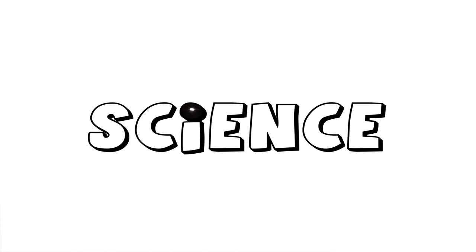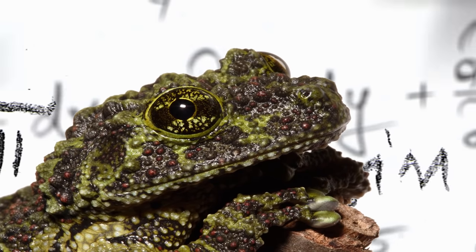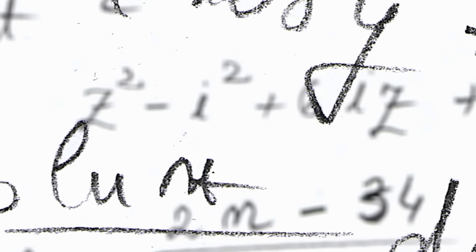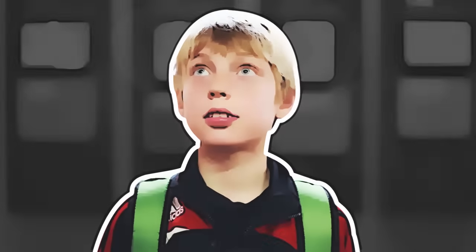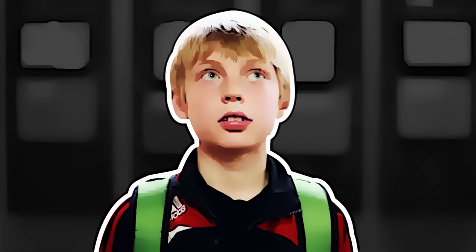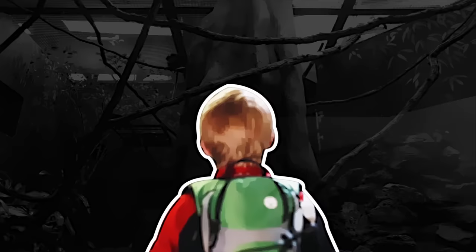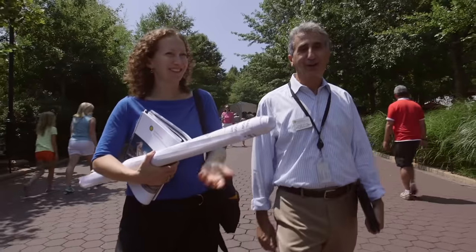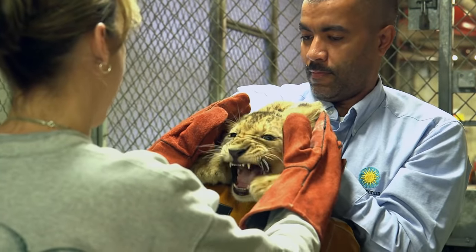Science can be a lot of things. It can be really complex, but at its very core science begins with one thing: asking a question. Through this video series we're going to answer questions — your questions. So come with us behind the scenes where we'll be up close and personal with some amazing animals and a scientist working to save them at Smithsonian's National Zoo and Conservation Biology Institute.